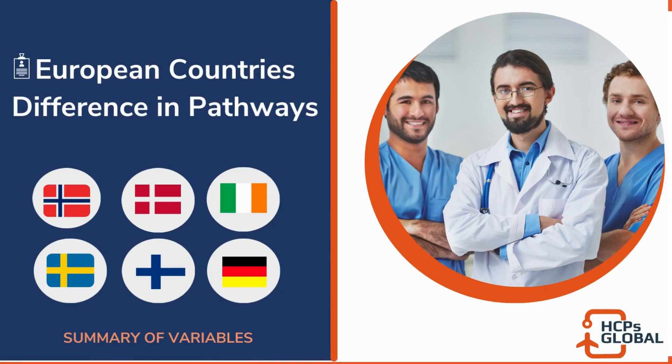Hello everyone, this video is from the platform of SGB Global. My name is Babar Taufi, and today we are discussing one of the most common questions being asked: what is the difference between different countries in Europe for healthcare professionals — whether dentists, nurses, doctors, physiotherapists, or others? I get a lot of questions about this, so I've taken time based on my own experience, research, and input from people who have already been through all of these processes to get a fact sheet together.